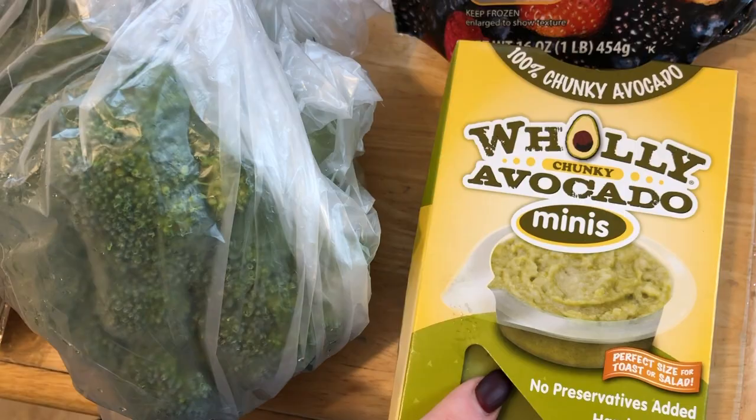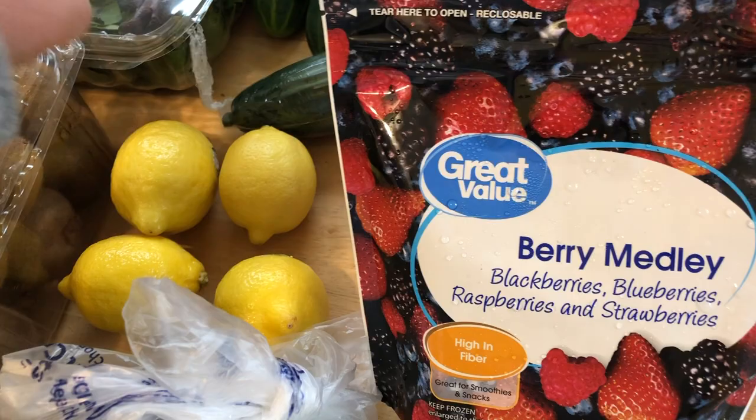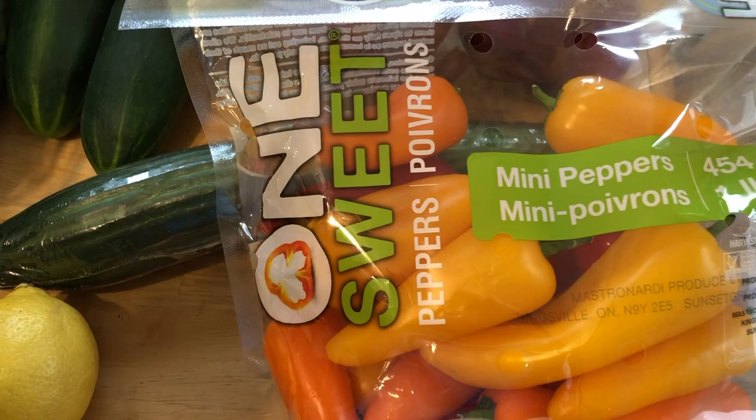Then I got some of these frozen berries for smoothie bags. I'm going to prep some smoothie bags for the kids with some bananas. And then as usual I got these mini bell peppers. I shared a recipe for stuffed mini bell peppers in a crock pot and these are what I used — I'll link it down below. But I usually just snack on these.